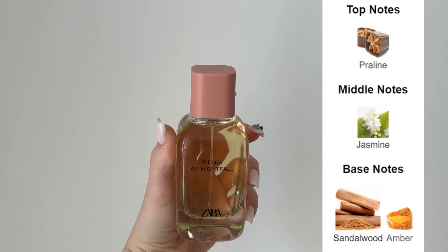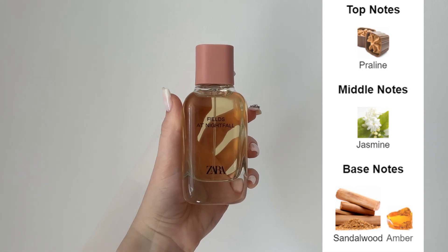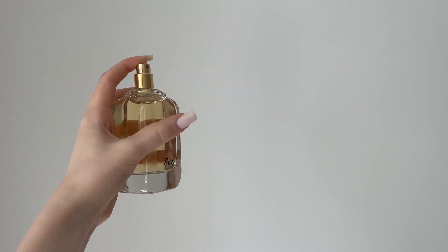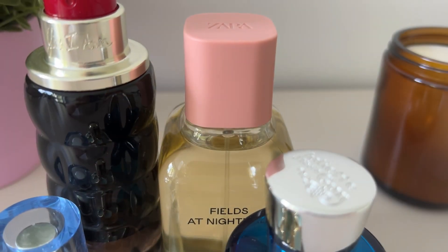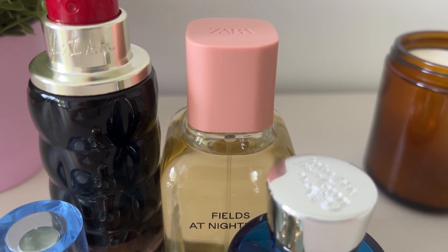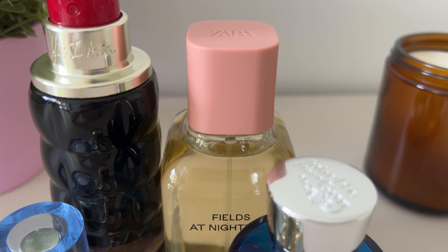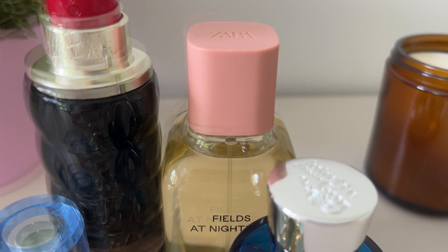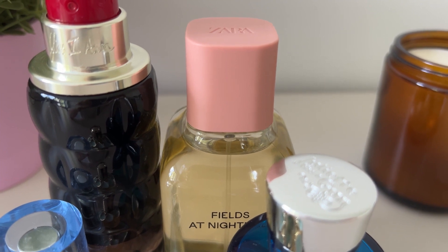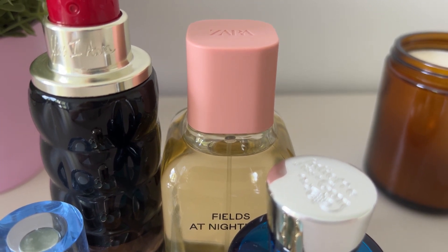I still want This Is Her in my collection but it has the potential to give me a headache, so I decided to go for the Zara version first. It smells like the lighter version of This Is Her. According to Fragrantica, the notes include praline, jasmine, sandalwood, and ember. It's a warm, creamy type of scent. I haven't worn this one yet but I'm really looking forward to wearing it in the fall.